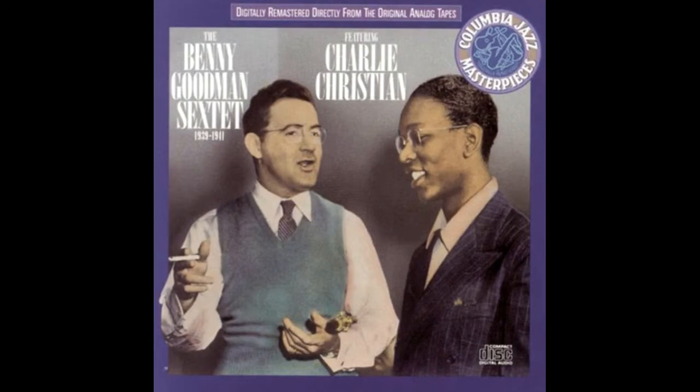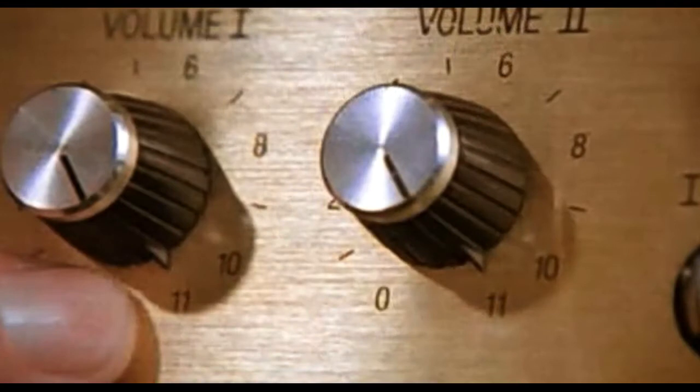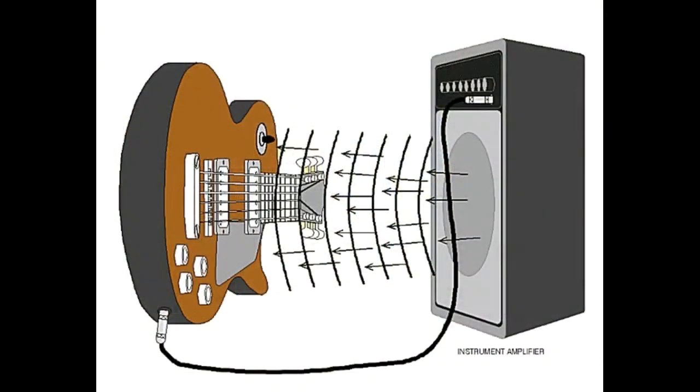So now guitarists had all the volume they needed, but that in itself led to another problem: feedback. The loud amplified guitar sound would come out of the speakers and hit the strings of the guitar, causing them to vibrate, which would get picked up by the pickup and come out of the speakers again — creating that horrible howling feedback we've all heard at a gig. The solution was to somehow stop the hollow body of the guitar resonating with the sound coming out of the speakers.